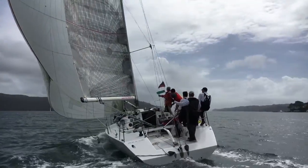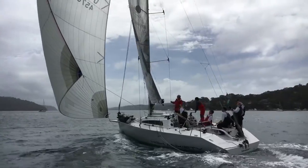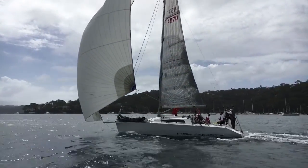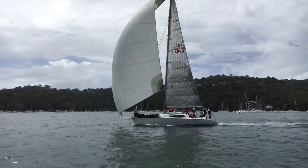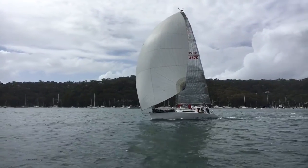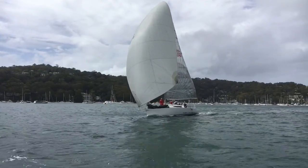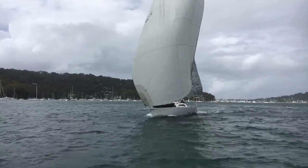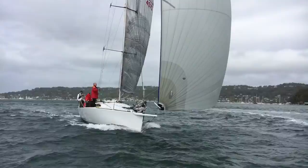We think High Anxiety would perhaps appeal to someone who's already been racing on the twilight scene, perhaps in something a bit smaller and slower, and wants to step up to something more competitive. Without spending hundreds of thousands of dollars, High Anxiety is a very competitive race boat. We think she'd be an extremely fun yacht to campaign. And her crew and skipper were a testament to that on this day, with smiles all round.